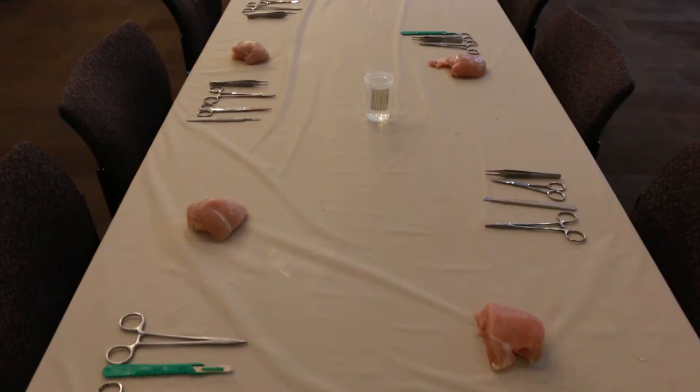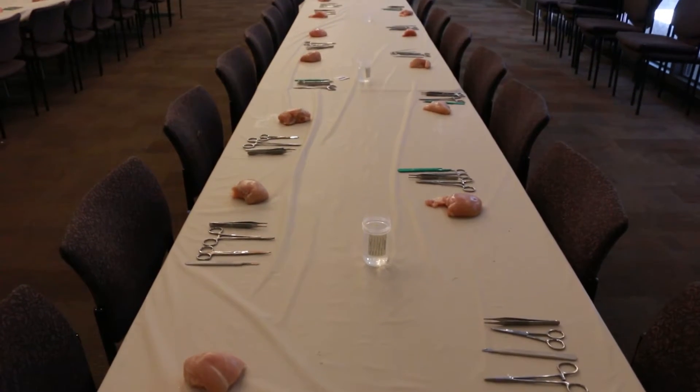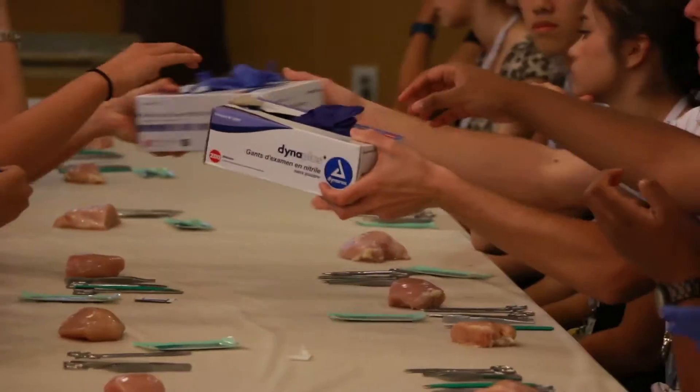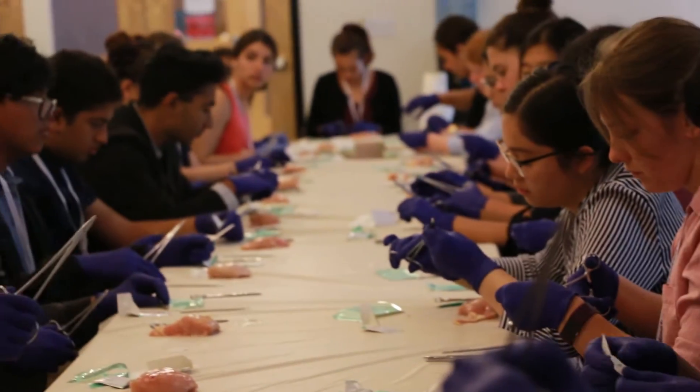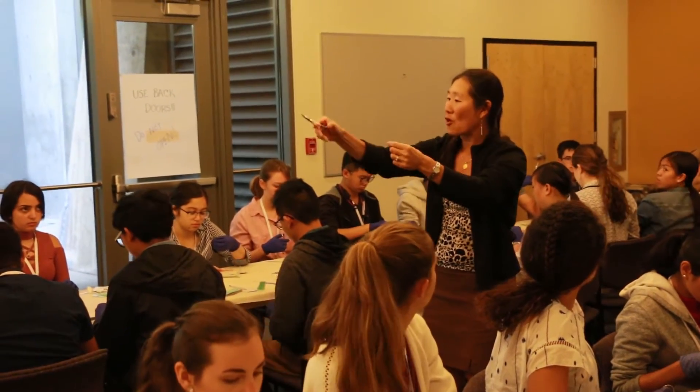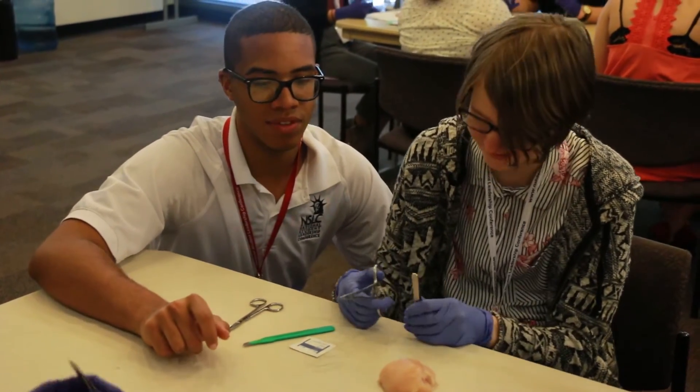Hi, my name is Cindy Chang. I'm a medical doctor and I am the lead physician here on site at UC Berkeley. This session is called suturing and I think it's really important for the students to learn this because it shows them the importance of hand-eye coordination when they're doing the suturing and certain types of techniques that they'll need to learn if they go into the healthcare field.